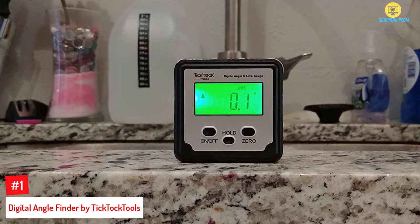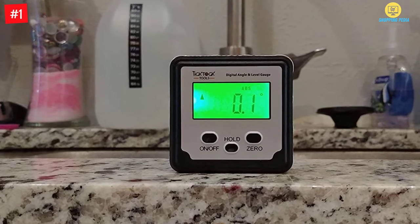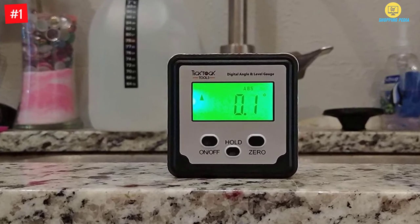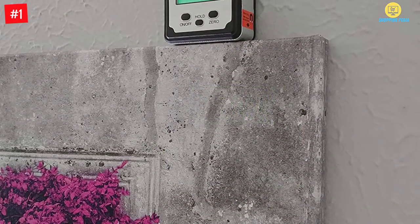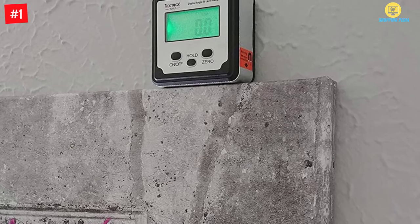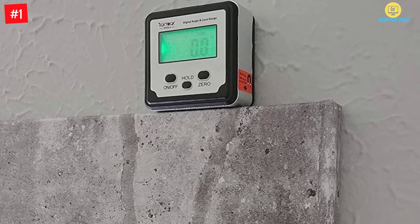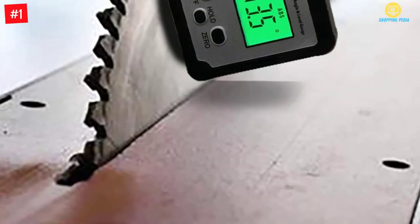Number one: digital angle finder by Tick Tock Tools. Available in a multi-functional design, this one will let you have a hassle-free operation. The digital angle gauge comes with a zero feature and it has a strong magnetic base. Additionally, it gives you the advantage of using it for different purposes. This is highly compact and comes with 360 degrees rotation.